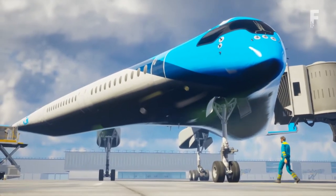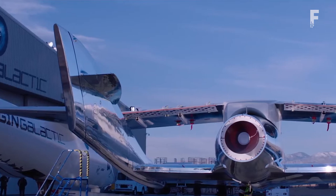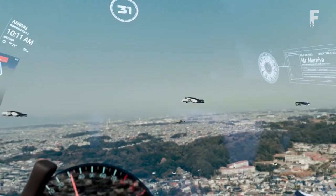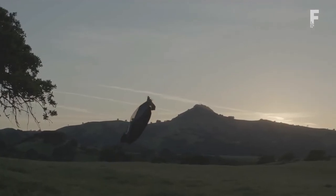From redesigned energy-efficient airplanes to aircrafts flying passengers to outer orbit in your very own personal flying car. Welcome back everyone to Futurelicious, where we bring you the latest innovations, technology and gadgets.